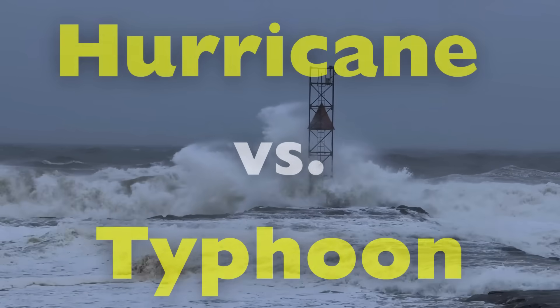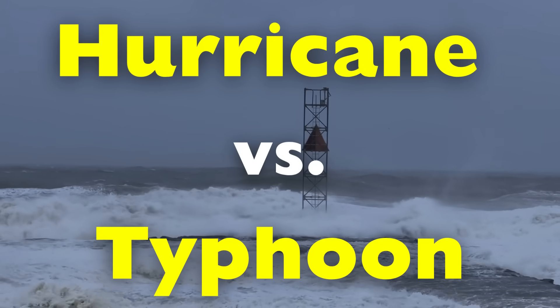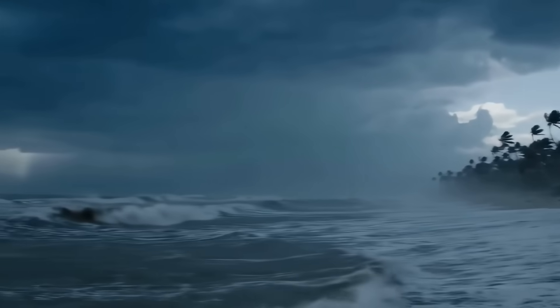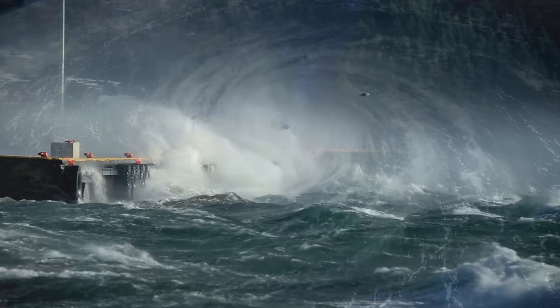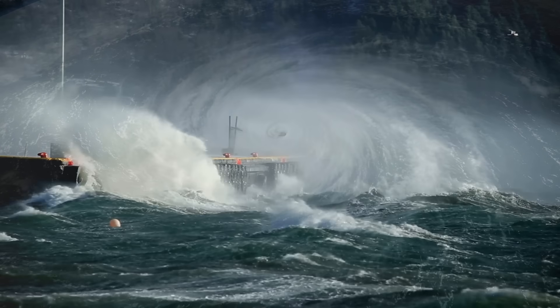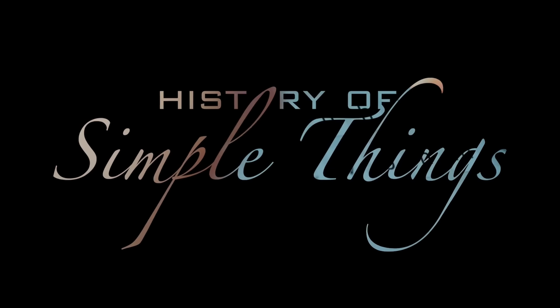In this video, we'll break down the real difference between hurricanes and typhoons — where they form, how they're named, and why they can be both fascinating and destructive forces of nature. So let's dive into the science behind these colossal storms and find out once and for all what sets a hurricane apart from a typhoon, right here on History of Simple Things.